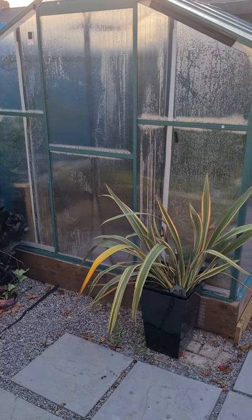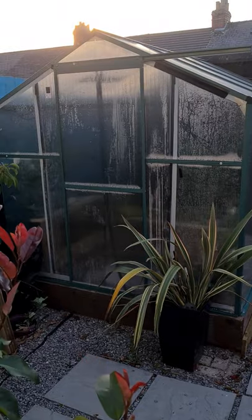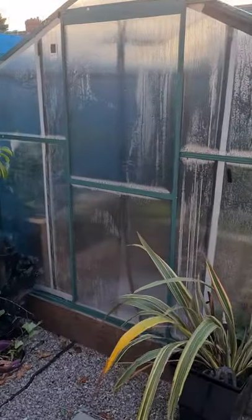So what did I do in lockdown? I built a European tropical greenhouse in my garden. Let's go in.